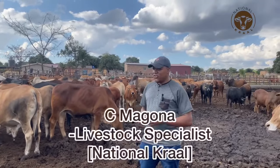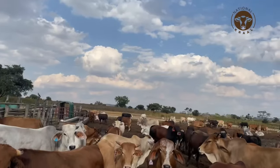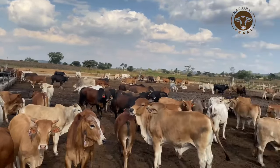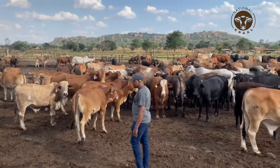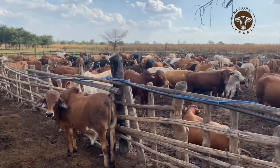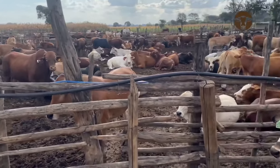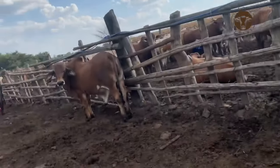Hello guys, my name is Chris. I'm the livestock specialist for National Crop. Welcome to our YouTube channel. Today we are discussing the different types of animal breeds you can use when doing your feedlotting, the implications of choosing breeds, and the implications of choosing different classes of animals when you are feeding your animals.